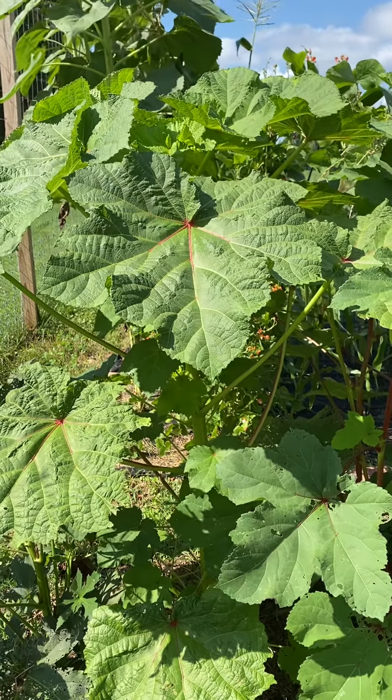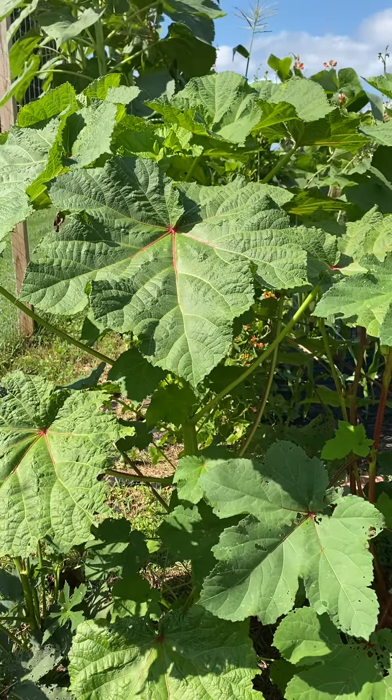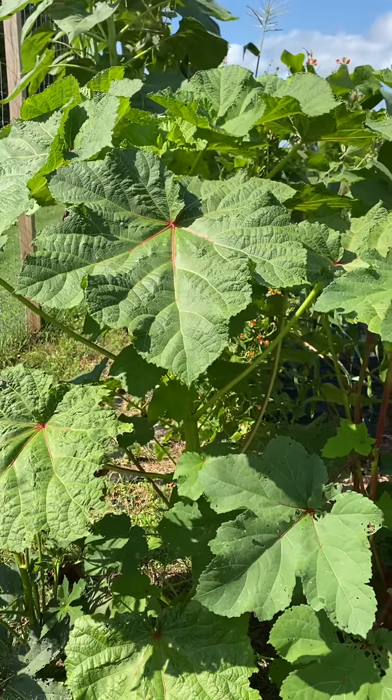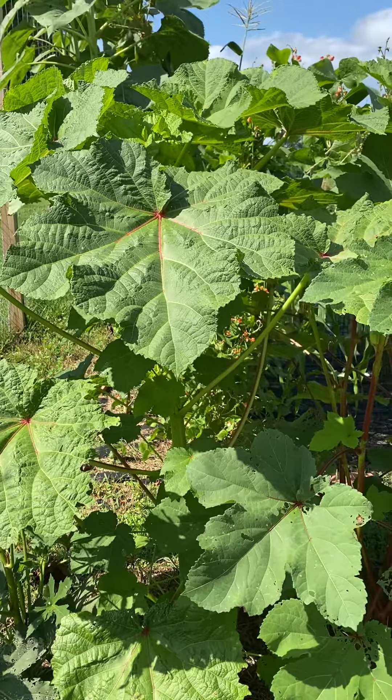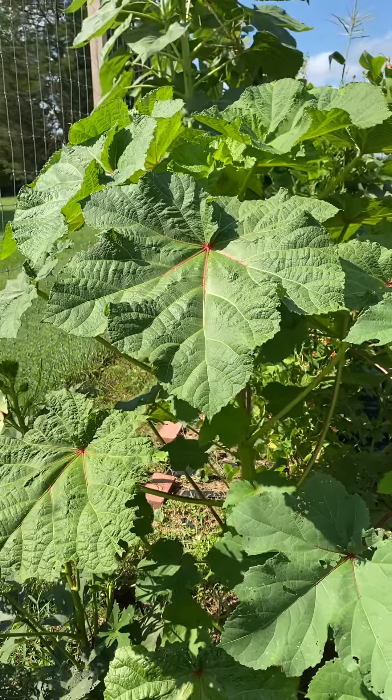But it's August — first week of August — and I haven't had any okra yet. So I'm hoping it works out and starts to produce soon, otherwise it's going to get too cold. But if it does produce, then this is a winner because the bugs don't like it.